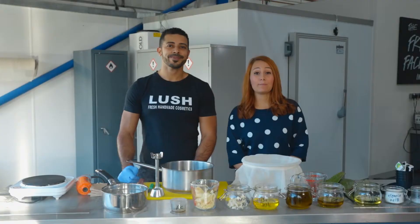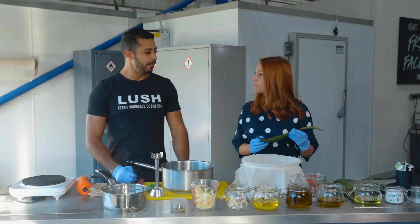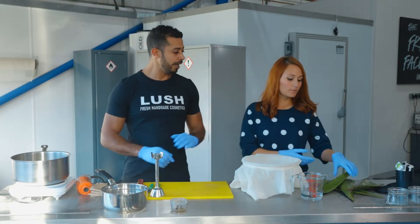We are in Lush Manufacturing in Poole and I have with me Ahmed, one of the compounders that makes the products. What are we going to be making today? We're going to be making Charity Pot hand and body lotion. So basically what we need to do is cut the aloe gel.